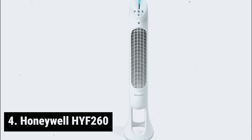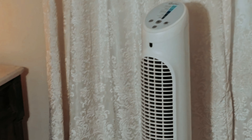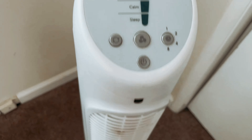At number 4, the Honeywell HYF-260. The Honeywell HYF-260 is a perfect addition to any household looking for powerful yet quiet cooling. With its oscillating remote control function, this tower fan provides whole room cooling with ease.